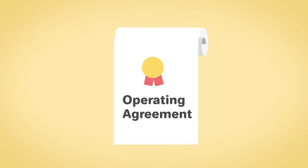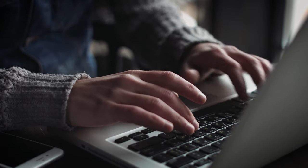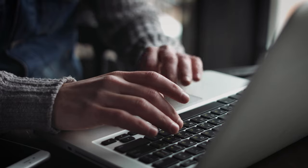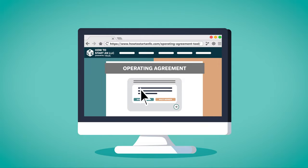An operating agreement is an internal document — it does not need to be filed with the state. However, it should be updated every time there is a change in membership or management at the company. You can download a free sample operating agreement or create a custom one using our free operating agreement tool at HowToStartAnLLC.com.